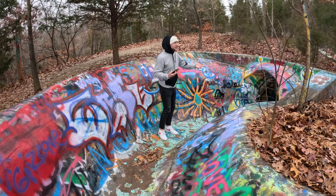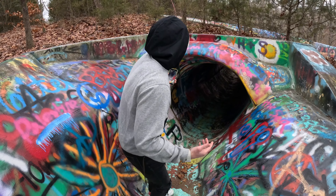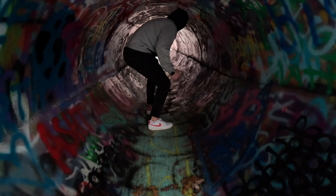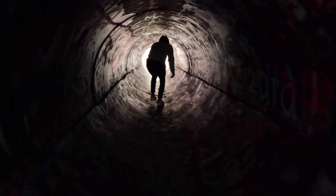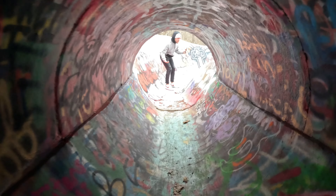How cool is this? Never seen anything like this before. This is a killer spot — and this is just one part of it. It's going to be crazy though.